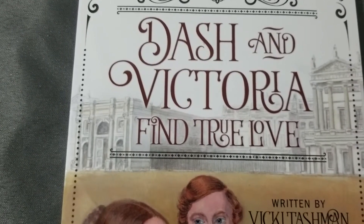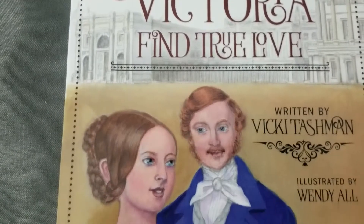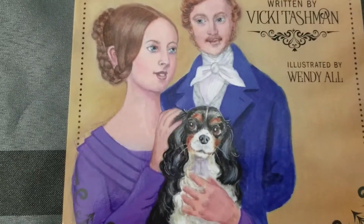Dash and Victoria Find True Love — I've read another book in this series and I would totally, totally recommend it. So let's actually get into the book.